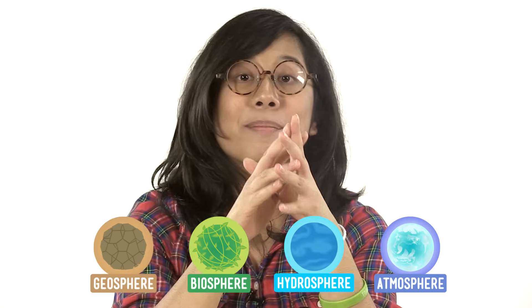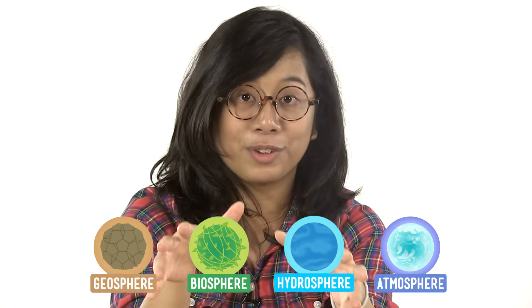Our planet couldn't be the amazing place we know it to be without the four spheres. And it can be a tough puzzle to put together, but the result is pretty amazing.